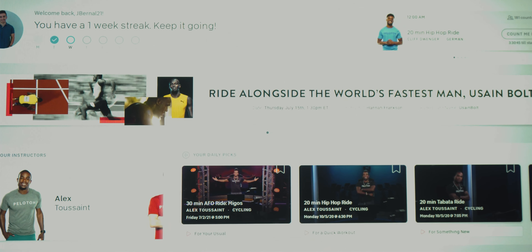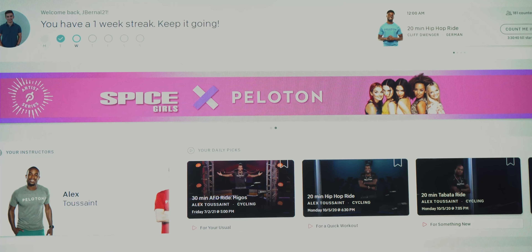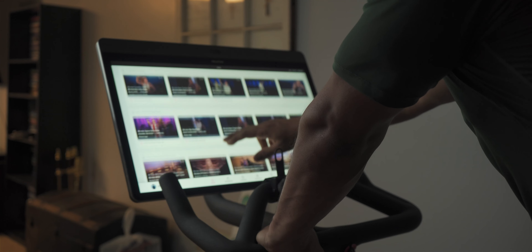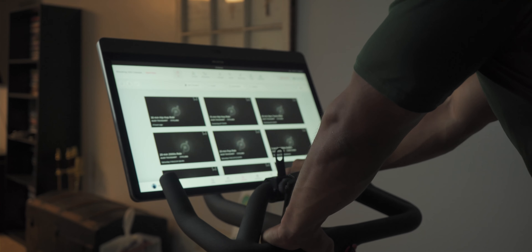One cool thing that Peloton does is, since they are partnered with Usain Bolt for example, they will occasionally have him on the leaderboard during live classes, so you can see how he's performing in that exact same live class you might be working out in. While you don't necessarily see him, it's pretty cool to know he's on the same leaderboard and you can effectively compete against one of the greats in the Olympic Games. In terms of build and construction, the bike is made of well-built steel with a powder coating — it's going to be a beast, rock solid and sturdy.